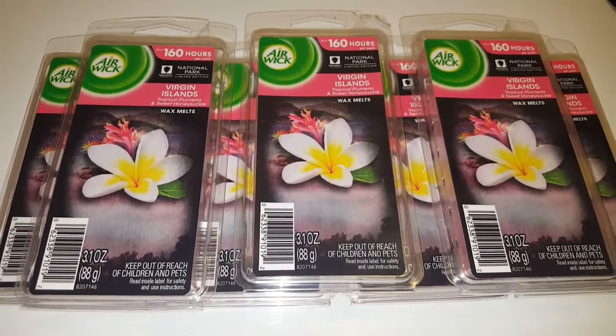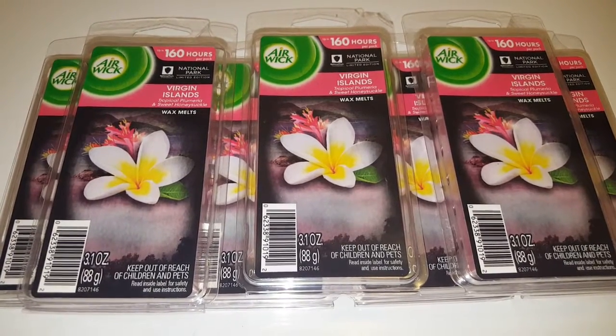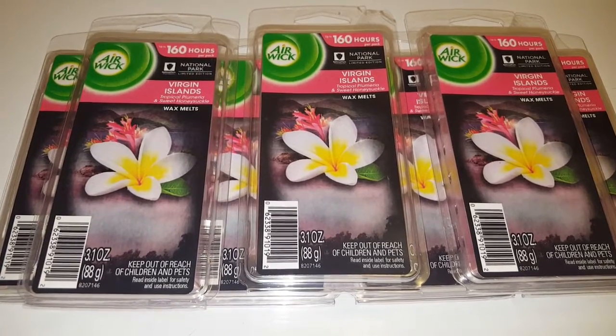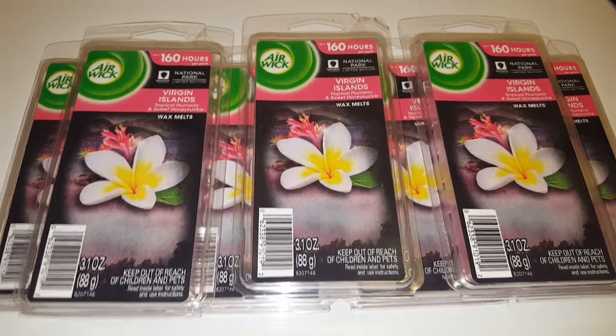These wax melts here, they smell so good. I am really excited to use them. I hope you guys are able to find them at your Dollar Tree. And if you can use that coupon from the October 2nd SmartSource, it will definitely lower your out-of-pocket cost and it will definitely be an awesome deal.